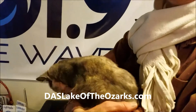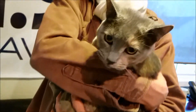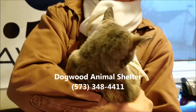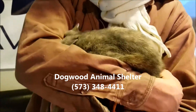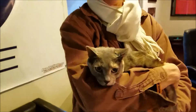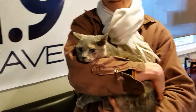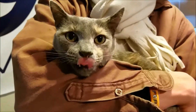daslakeoftheozarks.com — that's the website, and of course you can always swing on by. The phone number at the shelter is 348-4411. Give them a call if you'd like, but more than anything stop on by and see what they've got. She's available — thank you Donna, as always. That's our Wave Wagon Wednesday pet today: it's Tortellini, let's get her adopted!